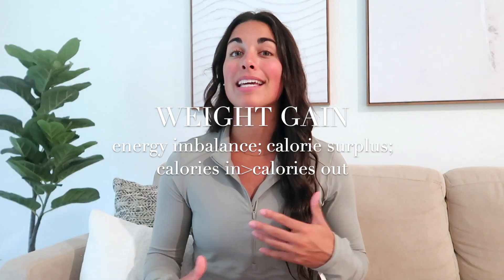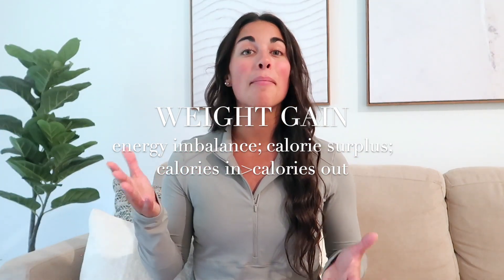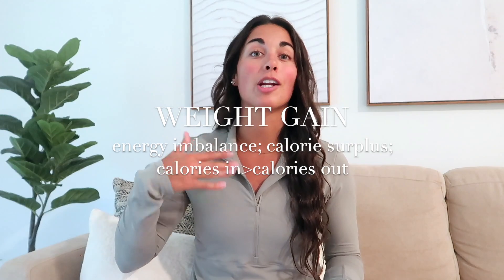If someone wants to gain weight, they need to be in a calorie surplus — an energy imbalance where the calories being expended are less than the calories being consumed. You want to burn less than you are eating, putting you in a calorie surplus, and you will gain weight. Hopefully those equations made sense — they're very black and white and pretty simple.